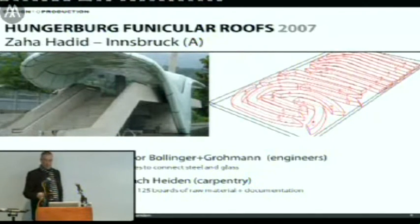One of the first projects we did as a commercial practice is the Hungerburg Funicular roofs by Zaha Hadid in Innsbruck — four stations for a cable car going up the hill with nice glass roofs. Our work was a small part of the roof construction: the connectors between the steel structure inside and the doubly curved glass panels on the outside, as a subcontractor to the engineers Bollinger and Grohmann in Frankfurt.